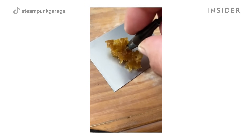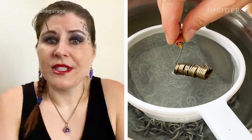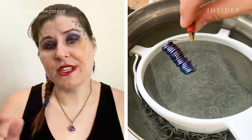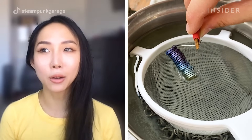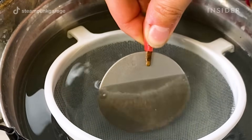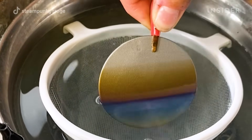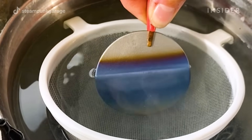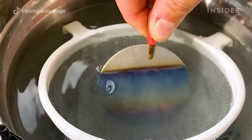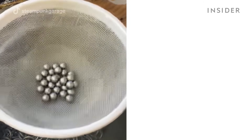As you change the voltage, it creates different levels of color. When you run electricity across the surface, it creates a layer of oxide, and as you crank the voltage up, the layer of oxide thickens. As it thickens, it refracts a different wavelength of light, so you see different colors. There's no pigment or dye — it's just reflecting light.